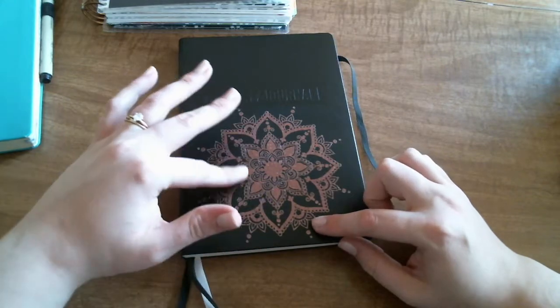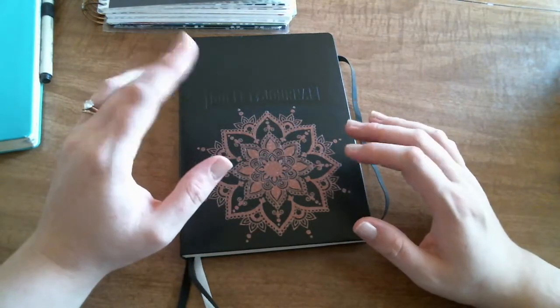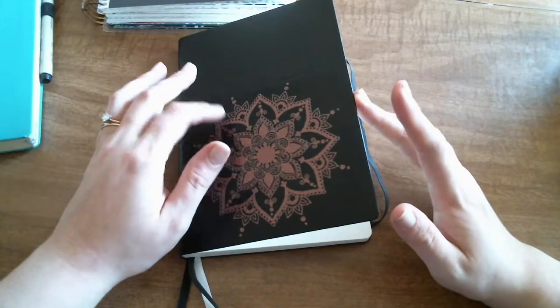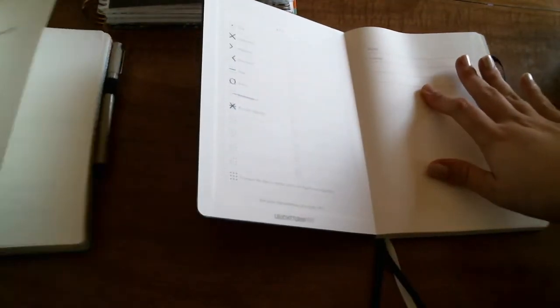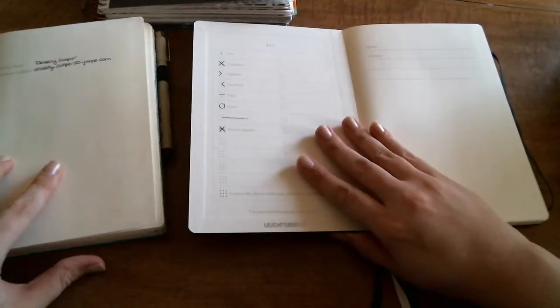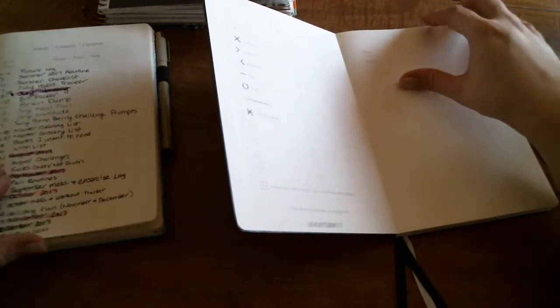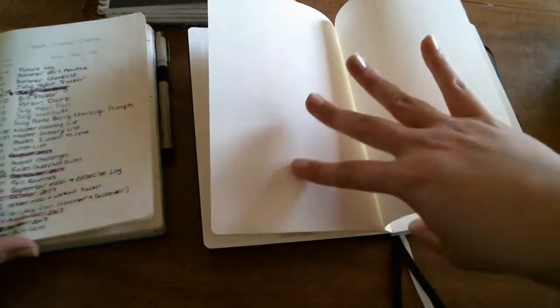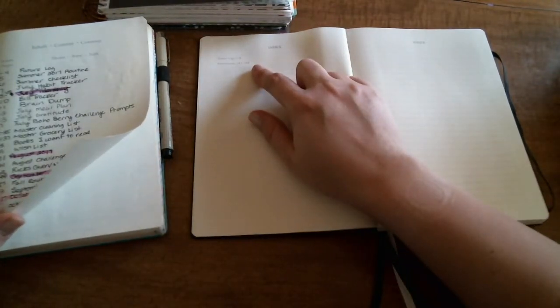I'll give you a quick peek inside — I haven't done anything inside yet. I put a vinyl decal on the front from KM Vinyl on Etsy, which I'll link below. It's a glittery rose gold mandala-type decal, really pretty with the black journal. Some key differences from my green one: you open it up and you have a key and then a contact page, and you have three pages of index. There's also a tips page.